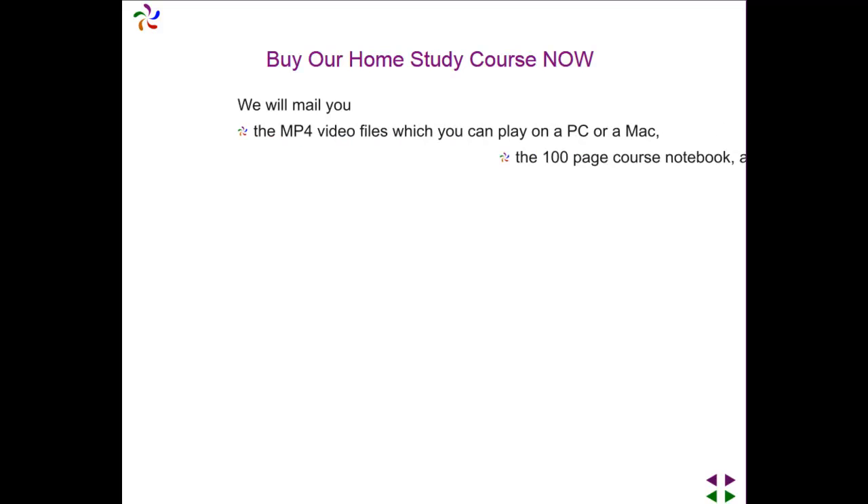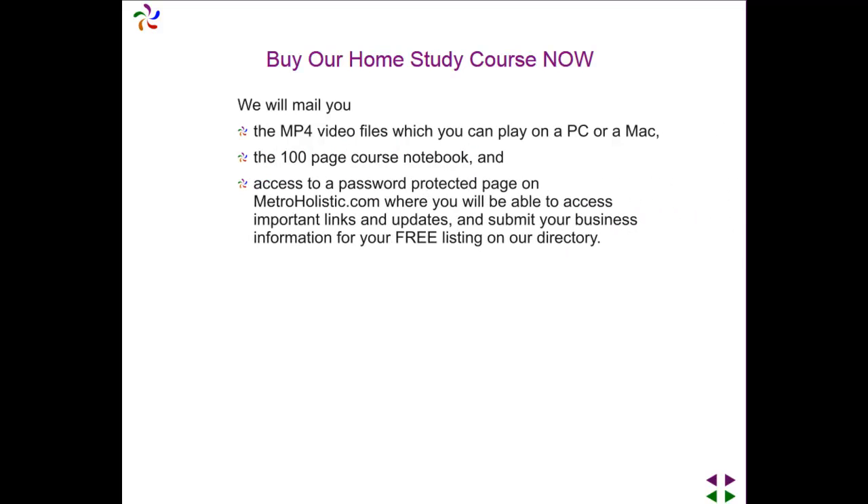Buy our home study course now and we will mail you the MP4 video files which you can play on a PC or on a Mac, the 100 page course notebook, and you will have access to a password protected page on MetroHolistic.com where you will be able to access important links and updates and submit your business information for your free listing on our directory.